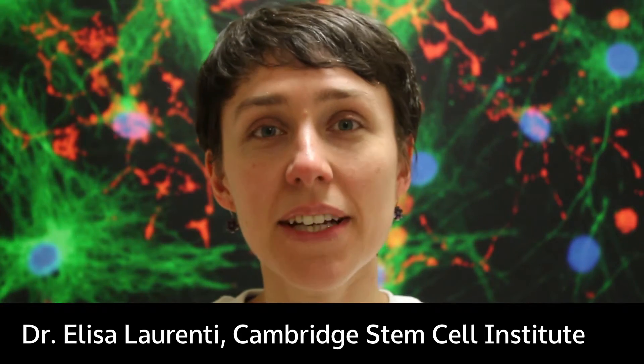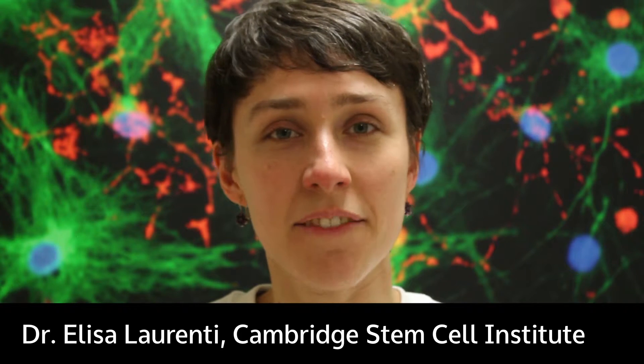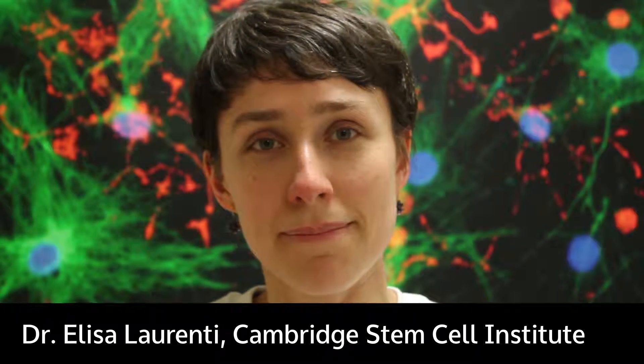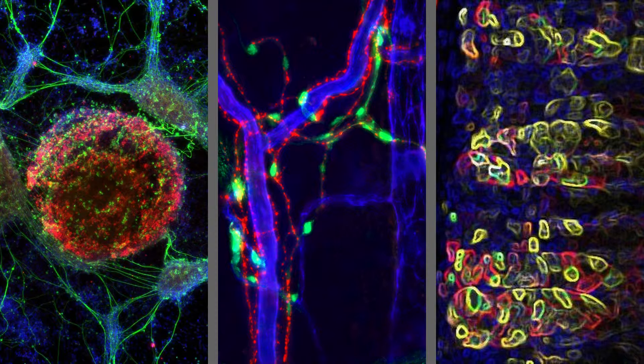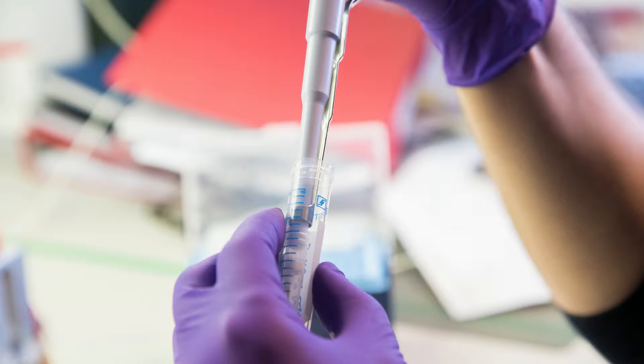I'm Elisa Laurenti and I'm a principal investigator at the Cambridge Stem Cell Institute. Stem cells have the unique capacity to make all the cells in our body. There are two major types: first, pluripotent stem cells, which give rise to all of our organs in the embryo; and then adult stem cells — one type per organ or tissue — that maintain all the cells within that tissue in normal conditions or in case of injury.